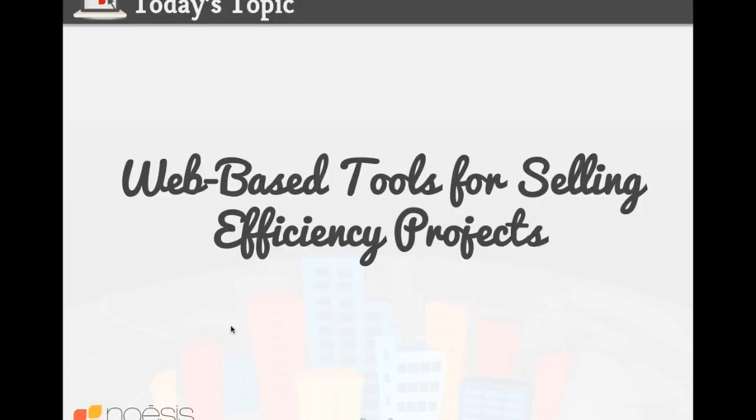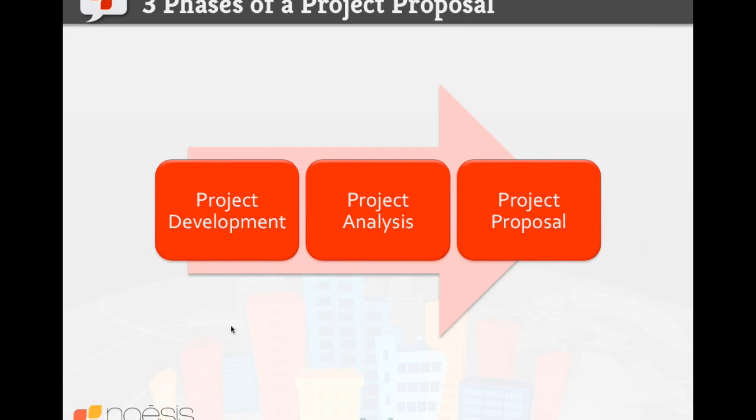The topic of our webinar today is web-based tools for selling efficiency projects. We want to set the stage by talking about the three phases of a project proposal. The first phase is project development, which includes everything from engaging your customer, qualifying sales prospects, and being able to originate and identify project opportunities — the very early important steps to get you into a place where you can move on to the next step, which is project analysis.